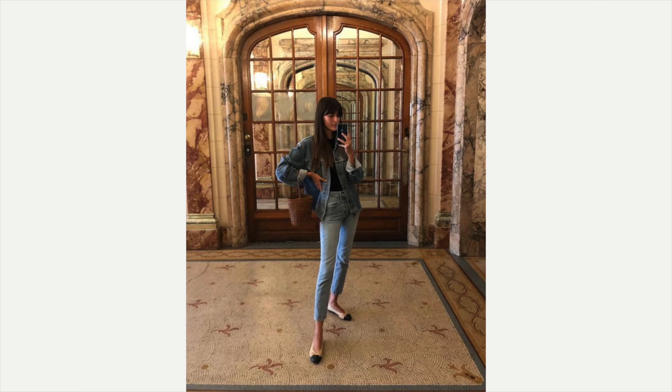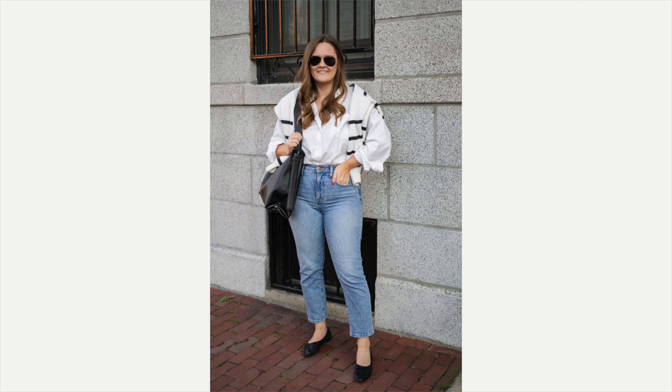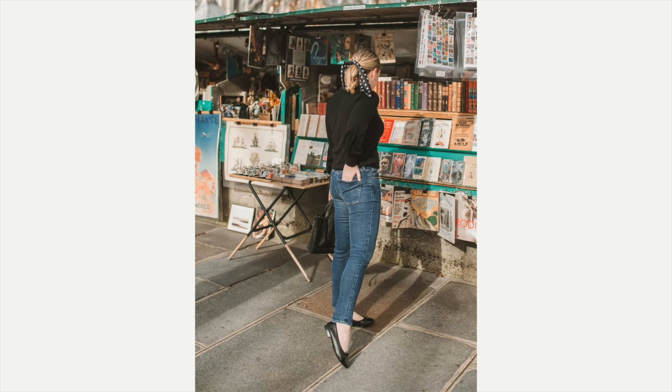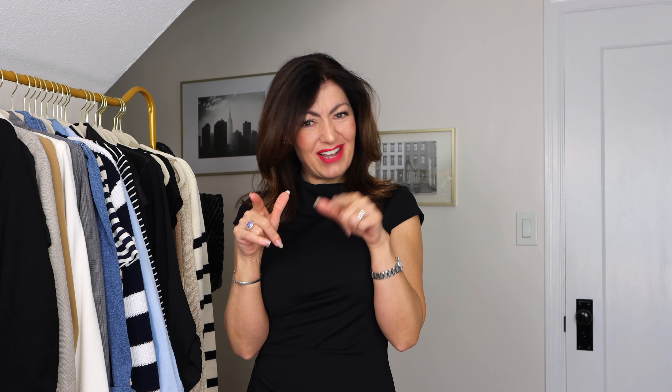Another thing French women tend to have is a basket bag — in France it's used all year round. It pairs perfectly with a blazer and tee, a lovely blouse, or a sweater and jeans. You can't go wrong pairing it with the Breton top, jeans, and a trench coat or blazer.